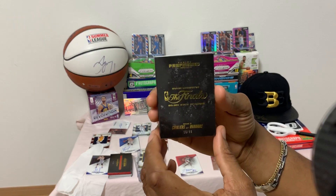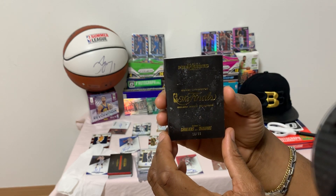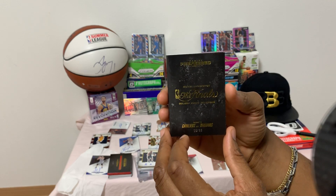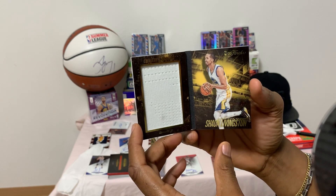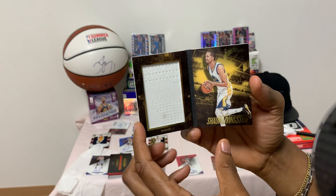Up next we have the Shaun Livingston NBA Finals, Golden State Warriors Game 2 versus Cleveland, at Warriors — number 16 of 99. Look at that huge jersey material — Game 1 and Game 2 in the NBA Finals in the back.